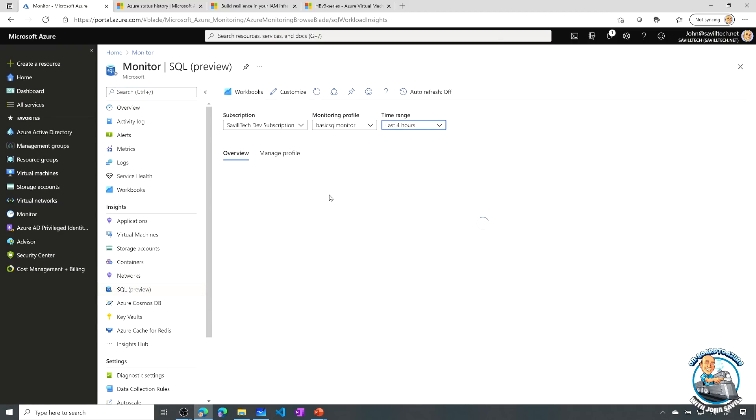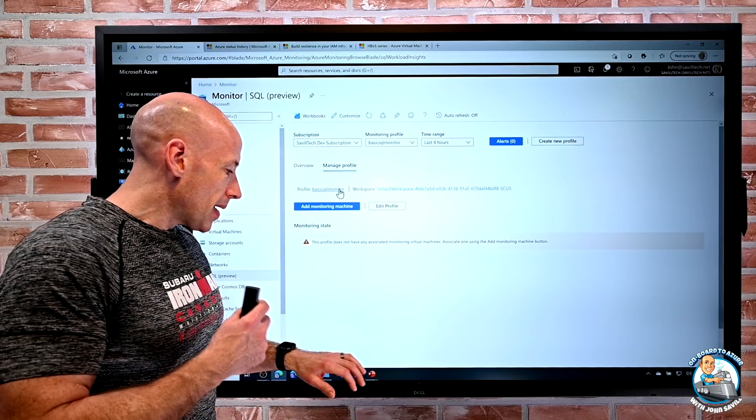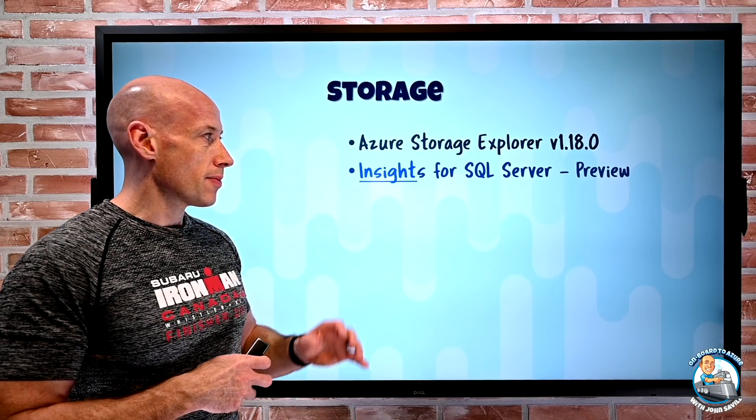There are multiple steps: you have to create a monitoring profile for the types of things you're going to capture and the frequencies. Then within each database you need to create a user account with certain permissions. Then you create a virtual machine that will serve as a monitoring hub, which uses those accounts to go and capture the data. That gives you fantastic insights into everything going on within all those different types of SQL environments.